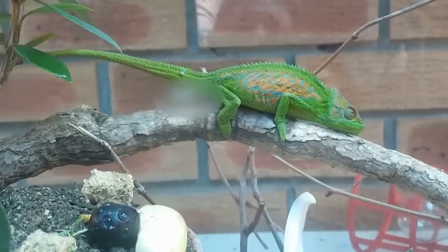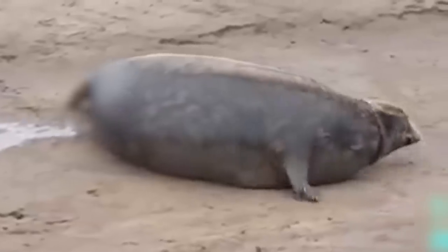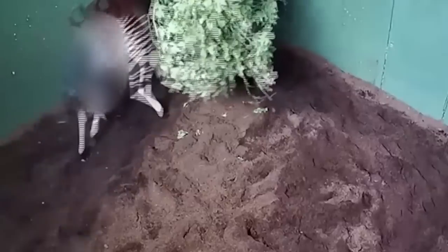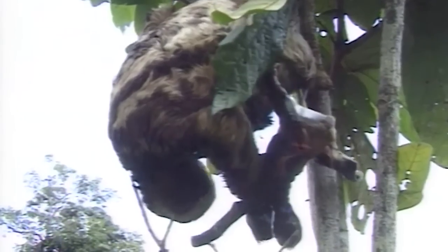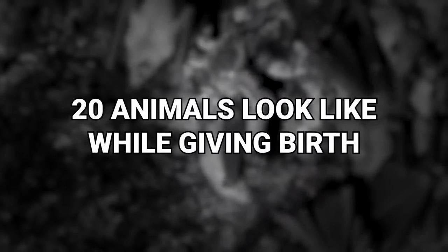Babies being born is usually a time of great excitement and often enormous trepidation. We've gathered together some of the more unusual and unique ways in which some animals give birth to their young. From a sloth dangling upside down to a toad squeezing babies out of her back, this is what these 20 animals look like while giving birth.